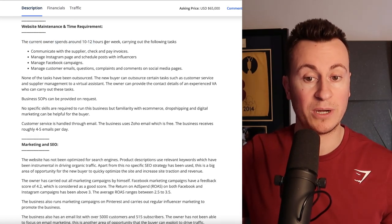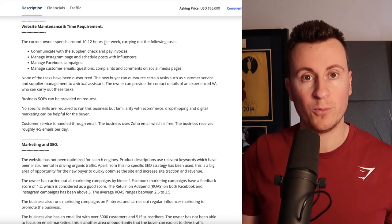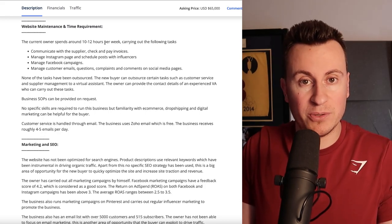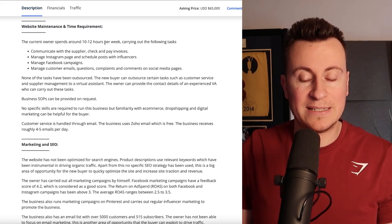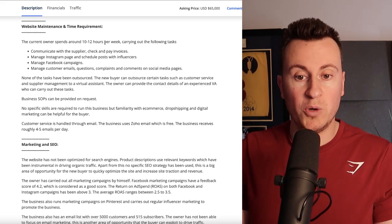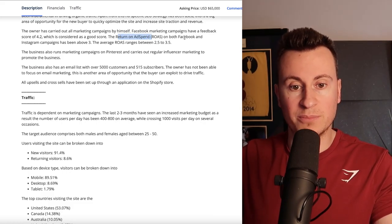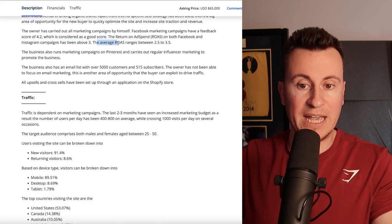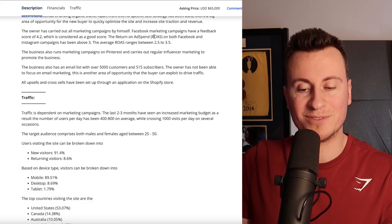The current owner spends 10 to 12 hours per week on a business that brings in about $70,000 per year. That's another beautiful thing about dropshipping — once you have something established and the correct systems in place, you can bring home a very healthy wage working part-time hours. The return on ad spend (ROAS) on both Facebook and Instagram campaigns has been above three, ranging between 2.5 and 3.5.